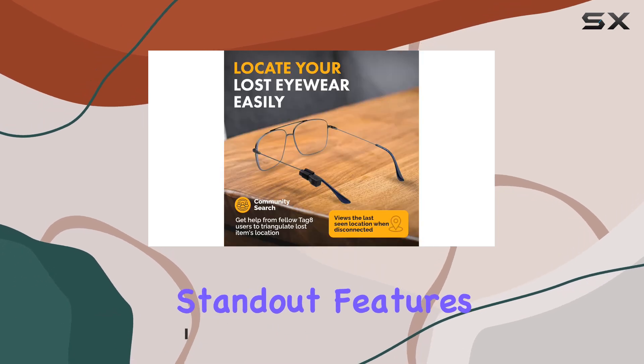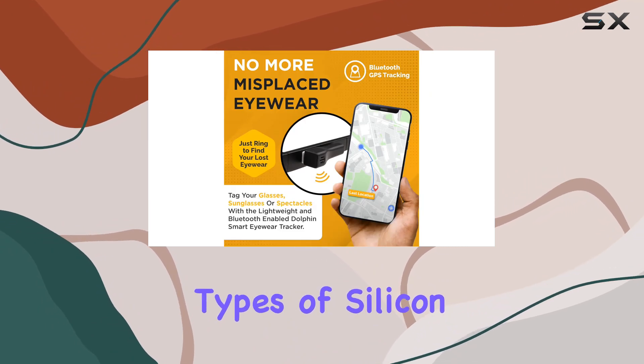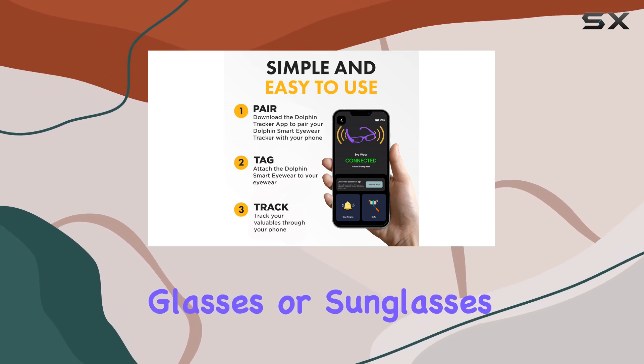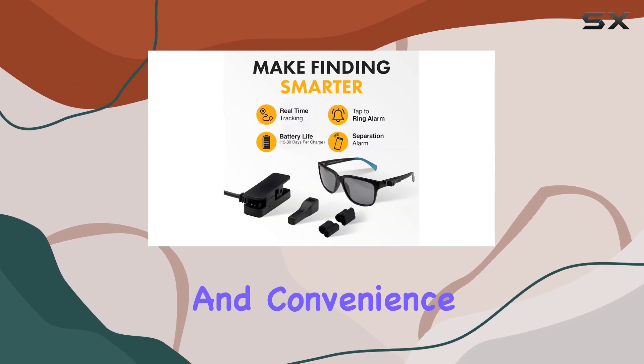One of the standout features of the Dolphin Smart Spec Finder is its versatility. With two different types of silicon cases and a strong adhesive sticker, you can easily attach the tracker to the arm of your reading glasses or sunglasses. The ability to reposition or remove the tracker ensures maximum comfort and convenience.